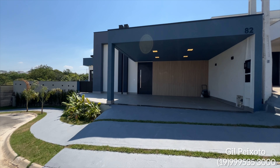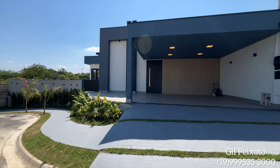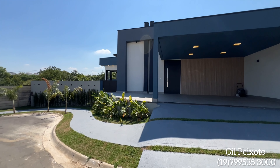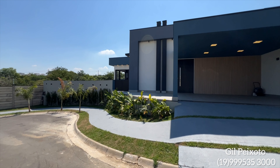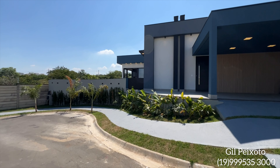Hello, good to have you here with us. More a video on our YouTube channel. I am Gil Peixoto, real estate consultant here in the city of Indaiatuba, and today you are my special guest to take a tour of this property.